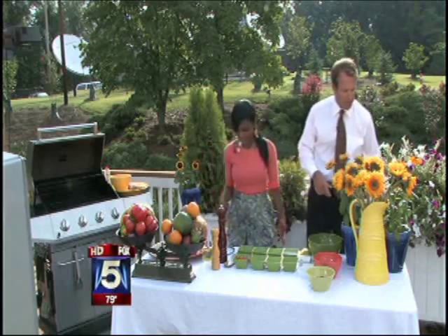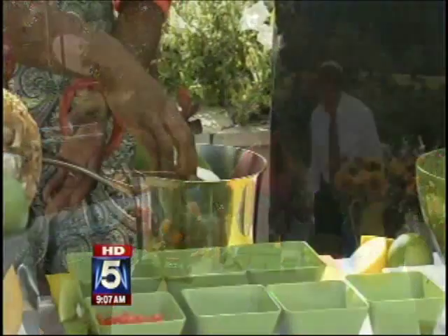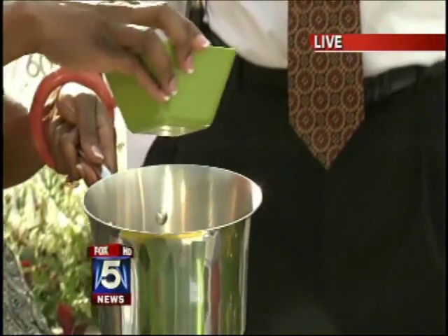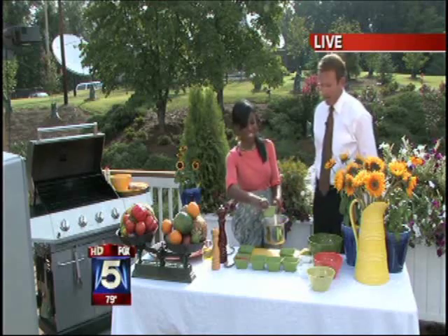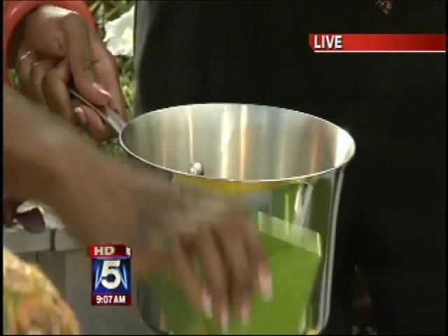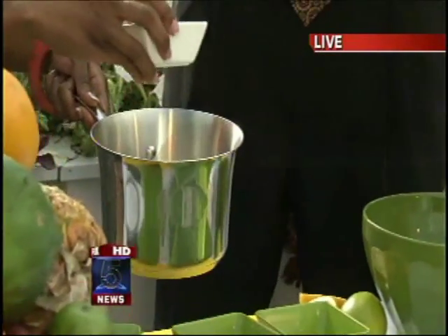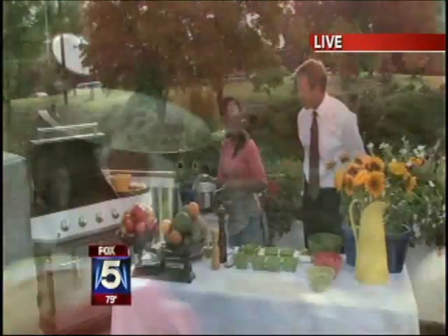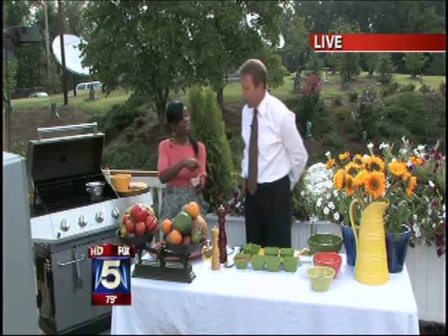So first we're going to start off with our coconut glaze. It's very simple. We're going to add a cup of coconut milk — just the regular coconut milk. We're going to add to that a quarter ounce of dark rum. In the Caribbean, we find any excuse to use rum. We're going to add some Coco Lopez, that you generally use to make pina coladas, and some soy sauce. And we're going to add a stick of cinnamon and some peppercorns. We're going to use the grill as our stove and let that reduce by half. That's going to be our glaze.